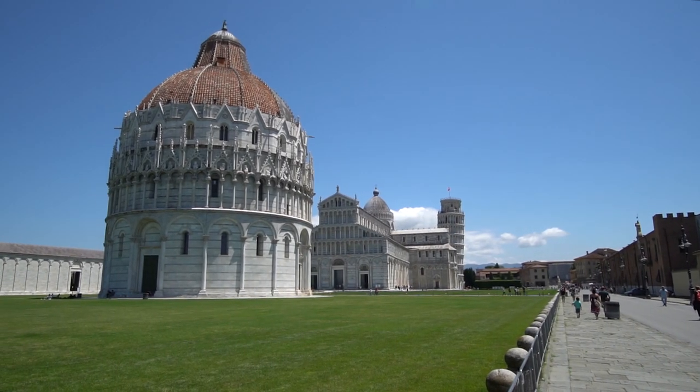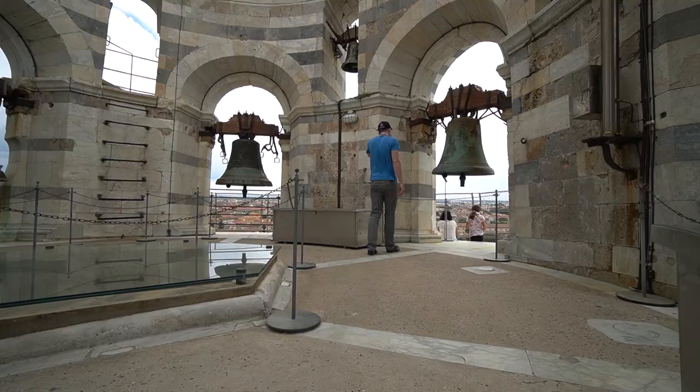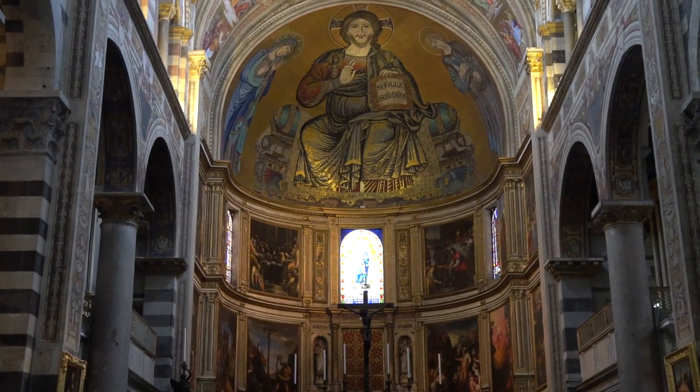In June 2020 I decided to travel to Pisa in Italy immediately after the country had reopened its borders. In this video I want to show you what travel in Italy is like now and share my top seven things to do in Pisa during the new normal.